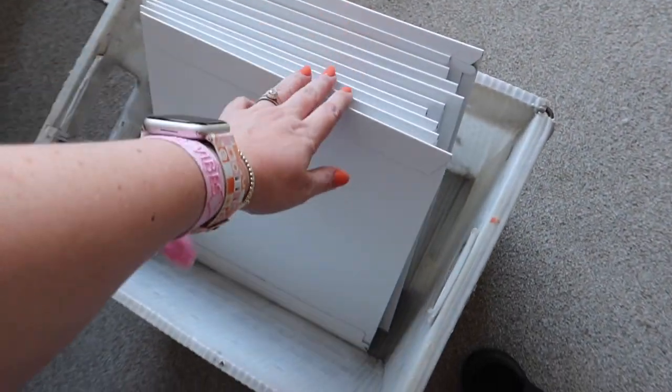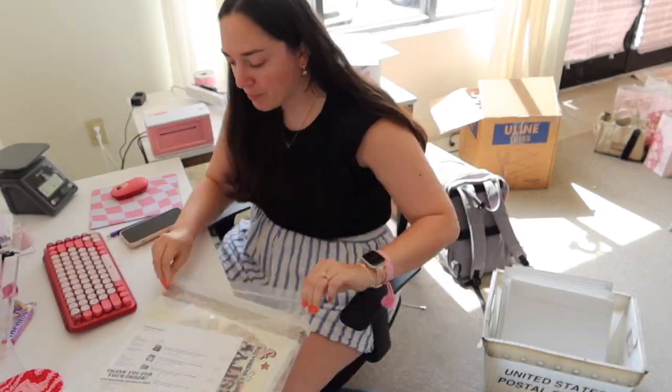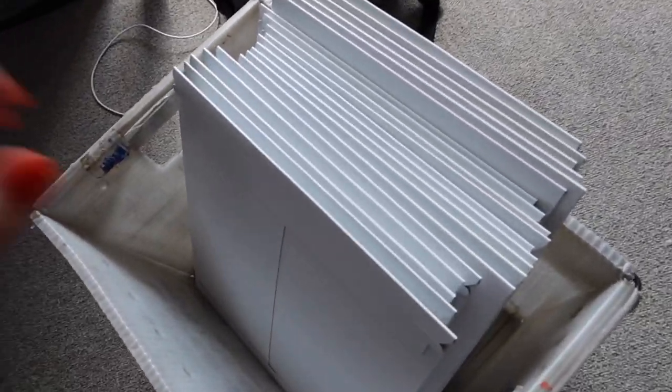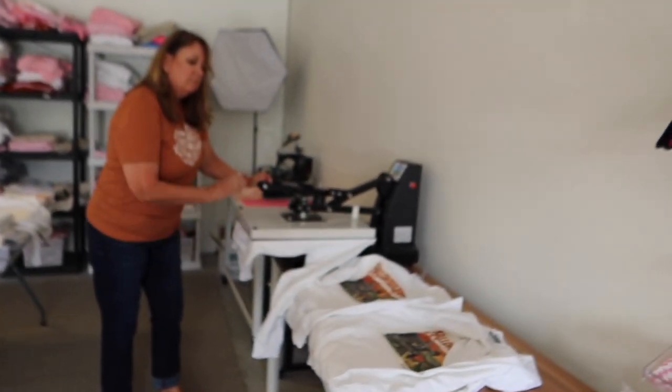I'm over here still working on the orders from the transfers — I've got a good chunk already done, and then these are next. I just finished up doing all of the transfer orders, got all their labels and all their packages. Those are ready to go. Mom is still working hard over here on t-shirts and sweatshirts.